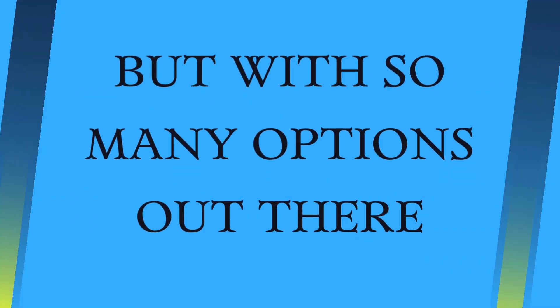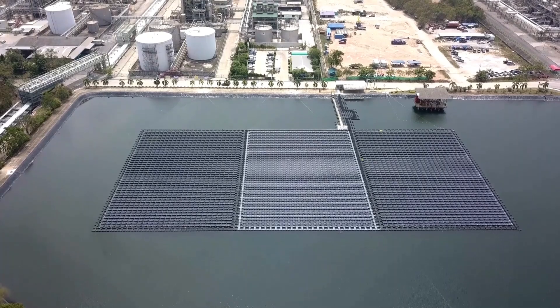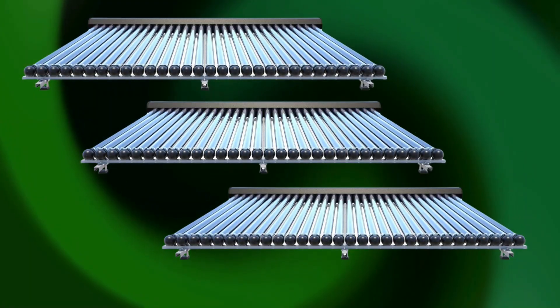But with so many options out there, how do you know which one is the best for you? Don't worry — today I'm going to walk you through the top six solar water heaters for 2024, so you can make an informed choice for your home.